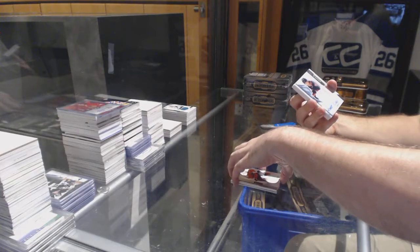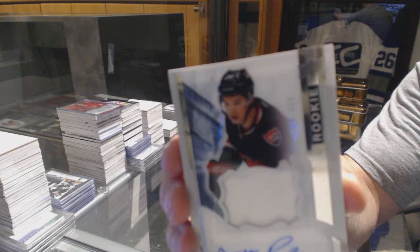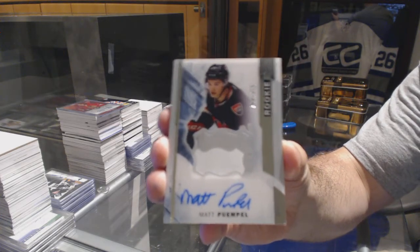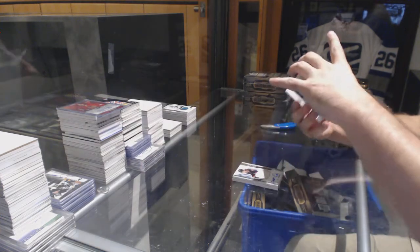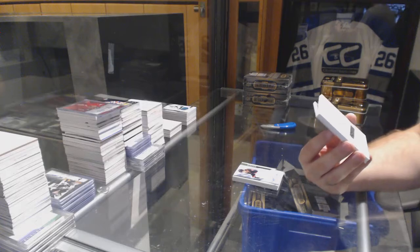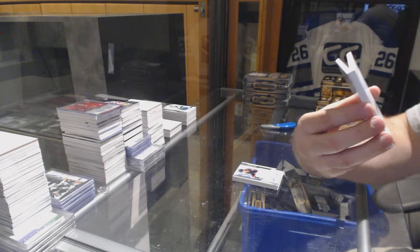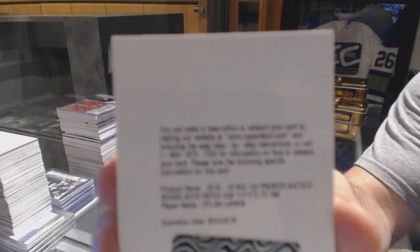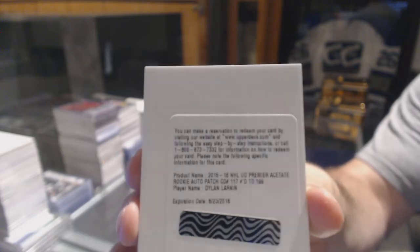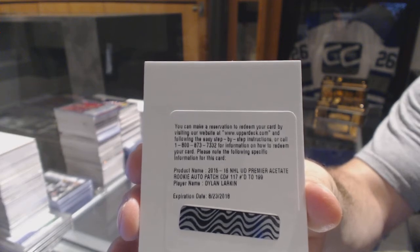For the Ottawa Senators, $3.75, Matt Twemple. We've got a redemption — nice! For a short print rookie patch auto numbered to $1.99 for the Red Wings, Dylan Lurkin. Numbered to $1.99, Dylan Lurkin.